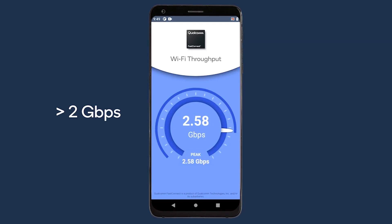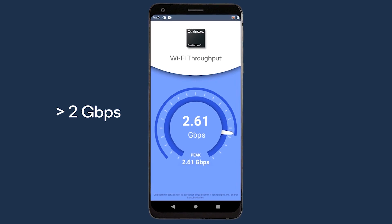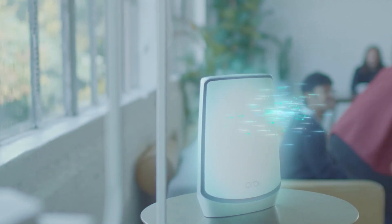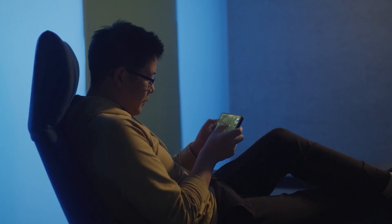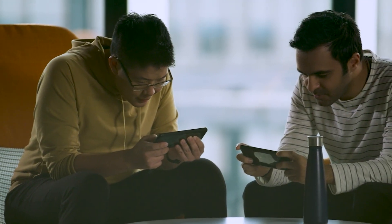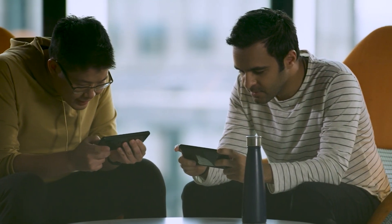With peak speeds in excess of 2 gigabits per second, elite gamers can now play online with multi-gigabit class performance. Download games faster and team up with friends in real-time for unmatched global gaming competitions.